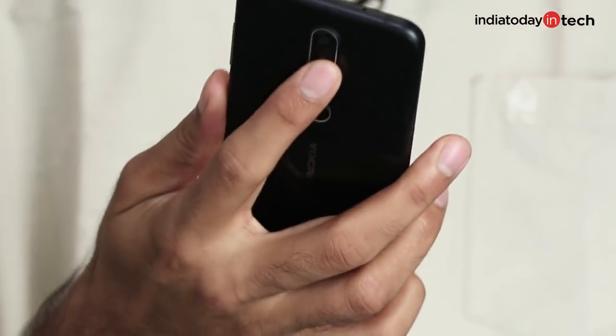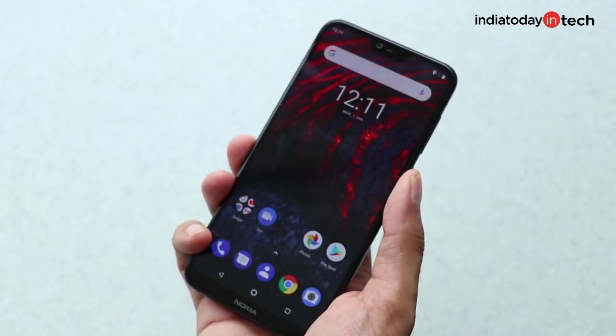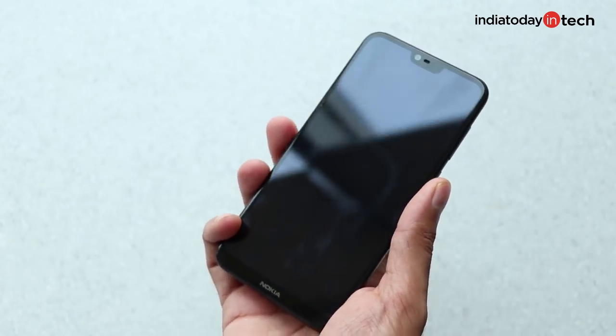The fingerprint scanner, as we've mentioned in our previous videos as well, doesn't have the best placement. If you have long hands, using the fingerprint scanner would require some getting used to.